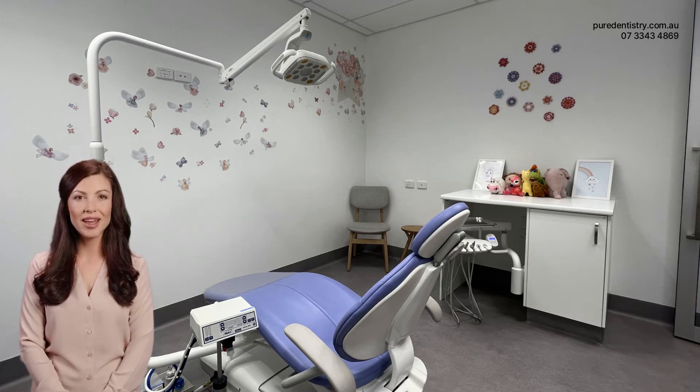Secondly, Happy Gas can be particularly beneficial when it comes to the injection of local anesthesia. Many children have a fear of needles, and the thought of an injection can cause a great deal of anxiety. Happy Gas can help to alleviate this anxiety, making the child feel more relaxed and less aware of the injection. This can make the process of administering local anesthesia much smoother and less stressful for both the child and the dentist.